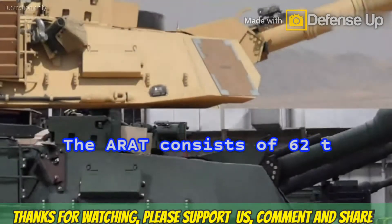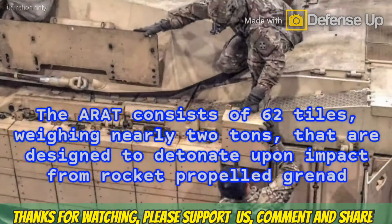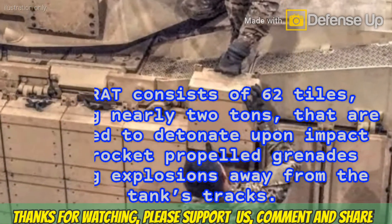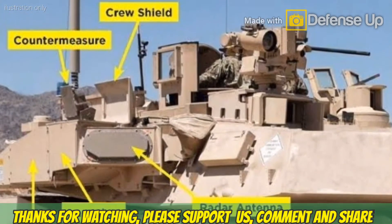The ARAT consists of 62 tiles weighing nearly two tons, designed to detonate upon impact from rocket-propelled grenades, forcing explosions away from the tank's tracks. As for Trophy, this is an active protection system developed by the Israeli company Rafael.